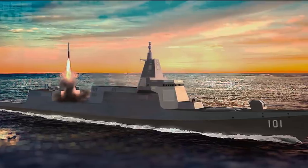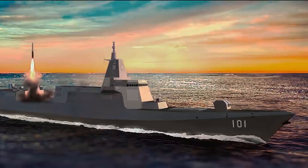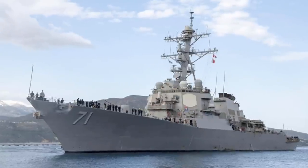Is China's new stealth Type 055 destroyer making America's look underpowered? Let's compare it with the Arleigh Burke-class.